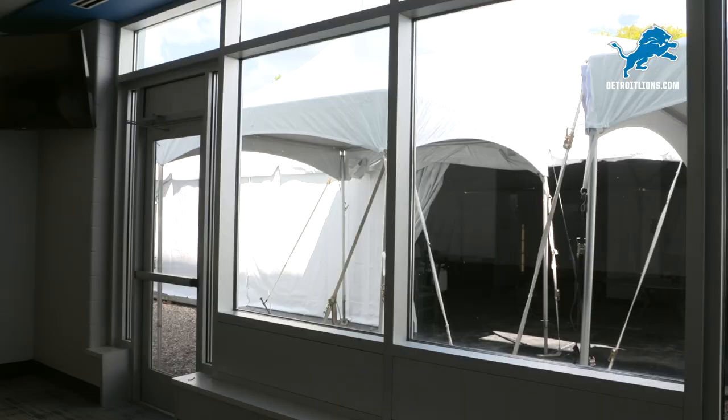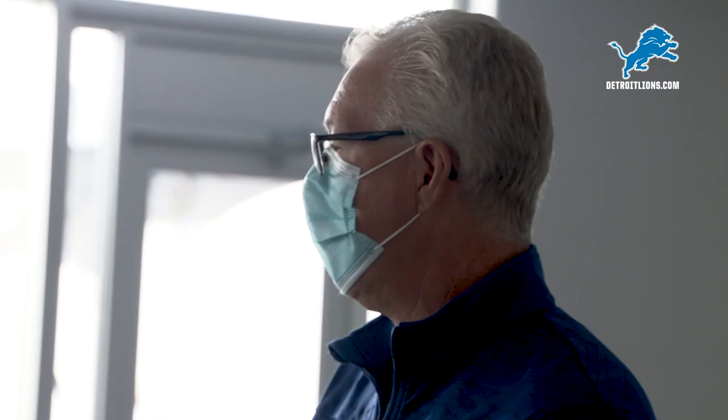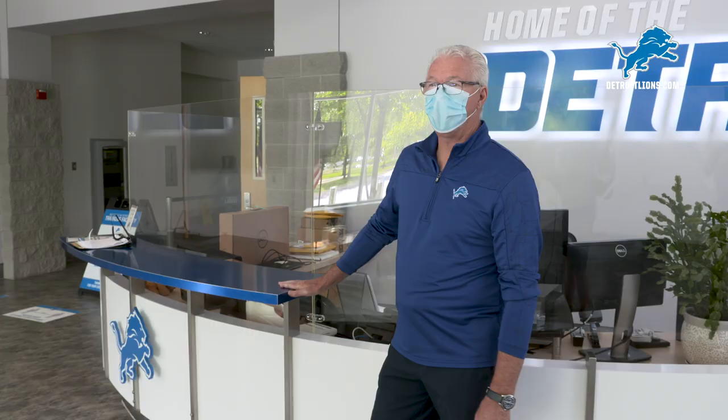Here we are in the dining room for the team. We've added a tent out here so that we can add additional seating. This room will be for the coaches and players and those closest to the team. Everybody will be six feet apart, packaged food, keeping everybody healthy and safe.